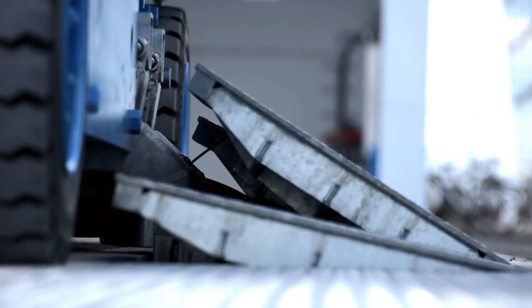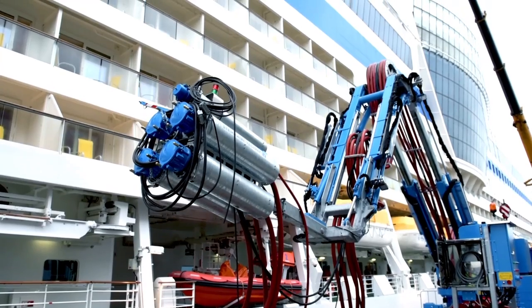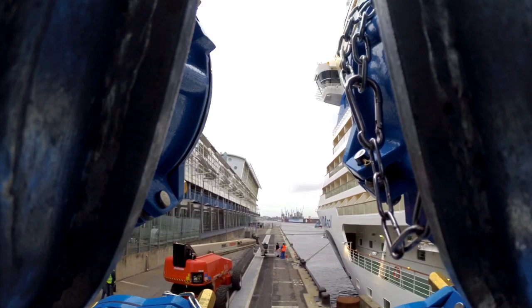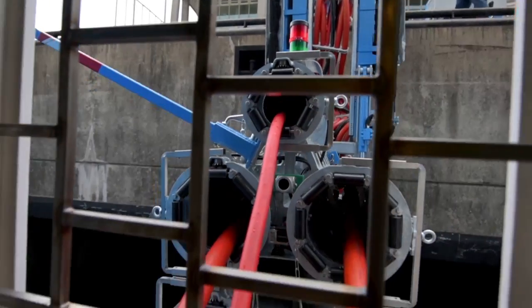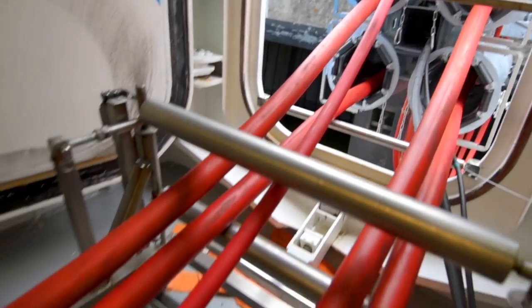Almost everything runs fully automated. Only a few minutes are required for the system to establish a connection to the shore power system. I think here and today we brought a system into service that is not only unique in Europe but even worldwide.